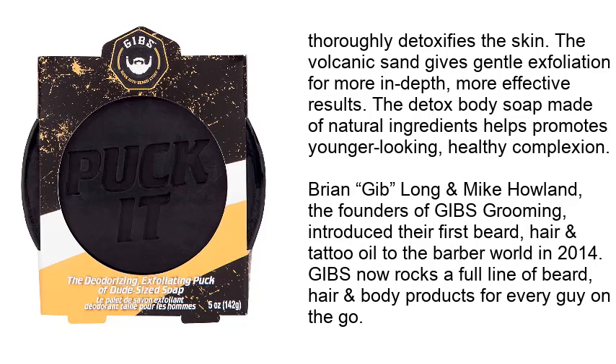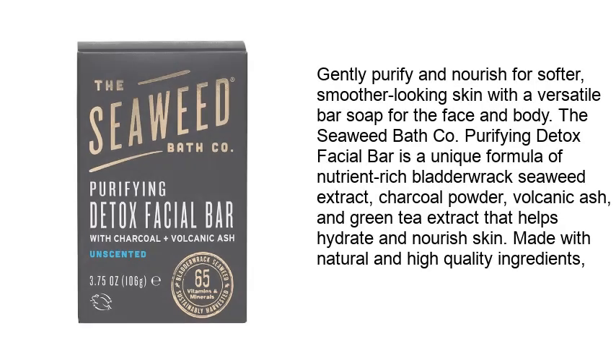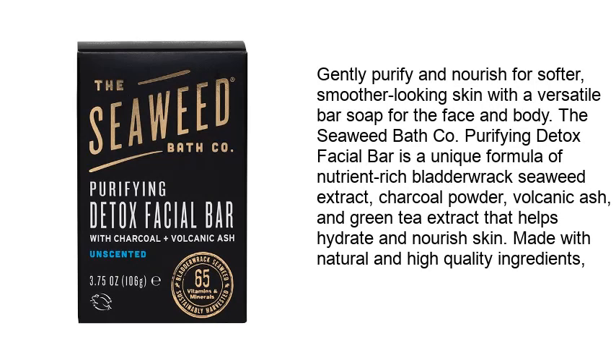GIBS now offers a full line of beard, hair, and body products for every guy on the go. Number 2: The Seaweed Bath Company Purifying Detox Facial Bar Soap — unscented, natural, and organic. Seaweed gently purifies and nourishes for softer, smoother-looking skin with this versatile bar soap for the face and body. It features a unique formula of nutrient-rich bladderwrack seaweed extract, charcoal powder, volcanic ash, and green tea extract that helps hydrate and nourish skin.